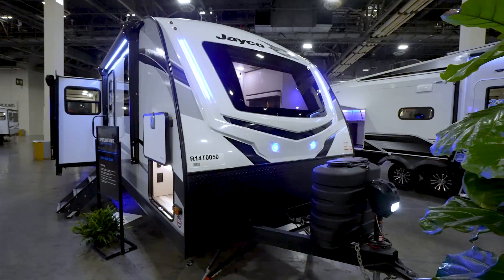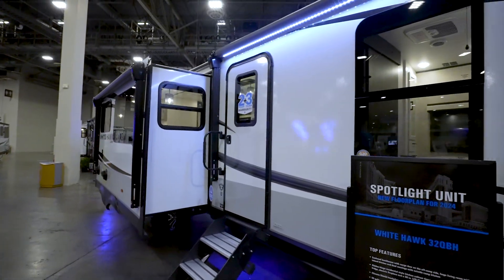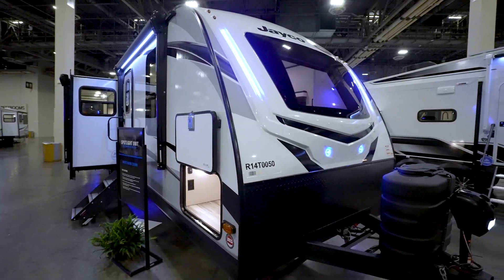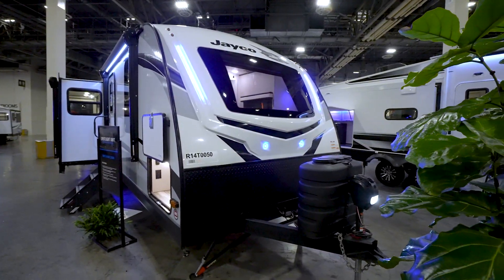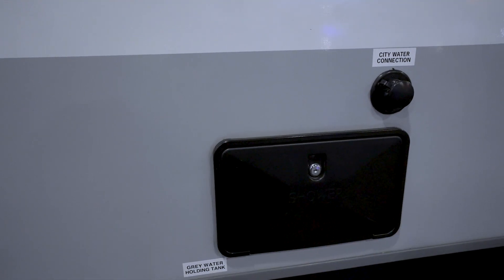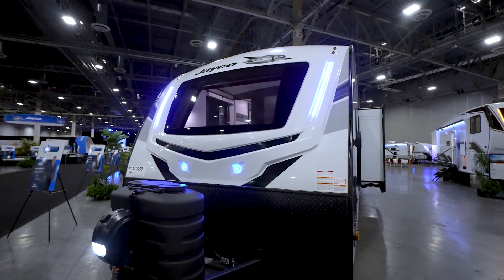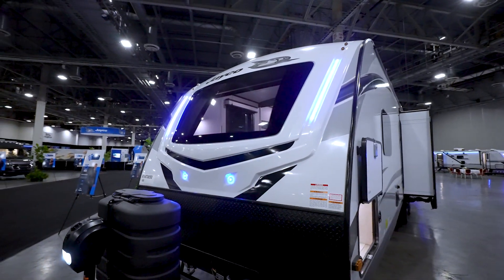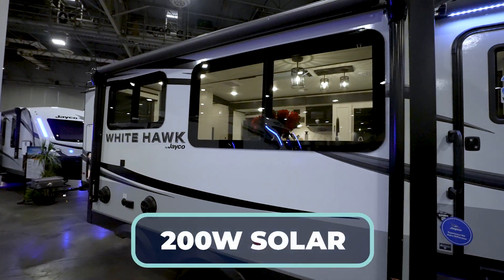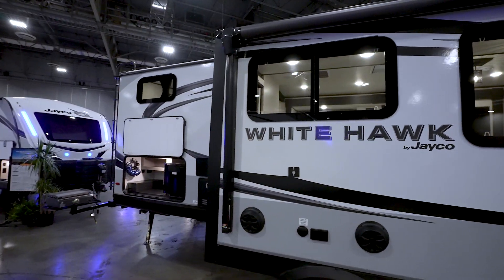Let's talk about some things you might not see but will definitely enjoy inside the 32 QBH. This beauty is Climate Shield — a zero-to-100-degree-tested weather insulation package. You can even get 120-volt heating pads for your tanks. Speaking of tanks: 55-gallon fresh, 57-gallon gray, and 30-gallon black. The Whitehawk features an aluminum frame superstructure, block foam insulation, and laminated sidewalls. It also comes with the Overlander 1 solar package — a 200-watt solar panel and 30-amp digital controller — to take it off the grid and trickle charge those batteries.